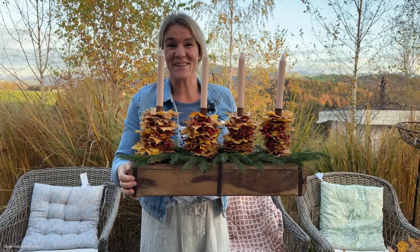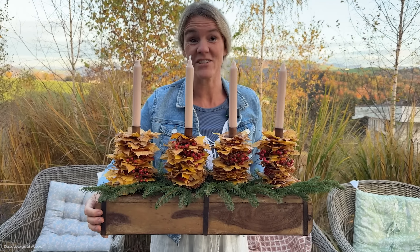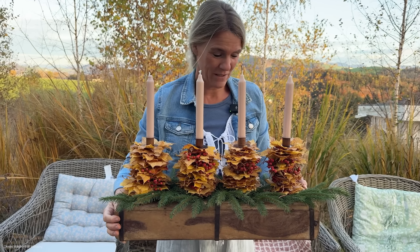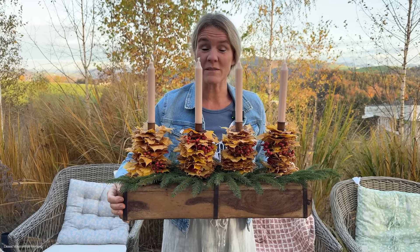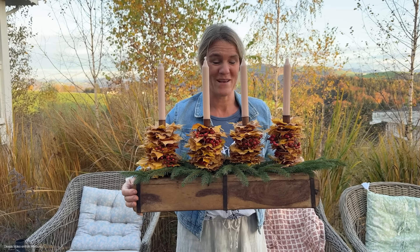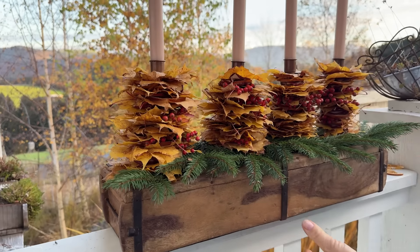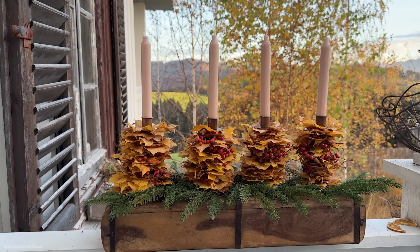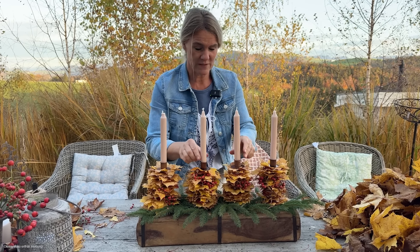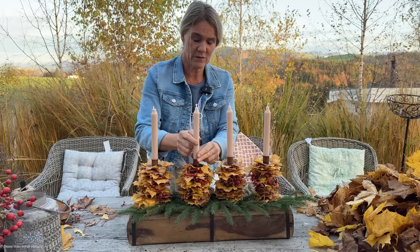Jetzt ist er fertig. Das ist unser Adventgranz, unser Weihnachtsgesteck, Herbstgeschenk, Geschenkgesteck, wie auch immer. Aber somit habe ich auch noch eine Möglichkeit gezeigt, was man mit einer Ziegelform Cooles machen kann. Weil der Form macht das gar nichts, dass da jetzt vier kleine Löcher sind. Das sieht man kaum und von innen sowieso nicht. Also ich finde, das ist eine gute Idee, wie man das noch verwenden kann.